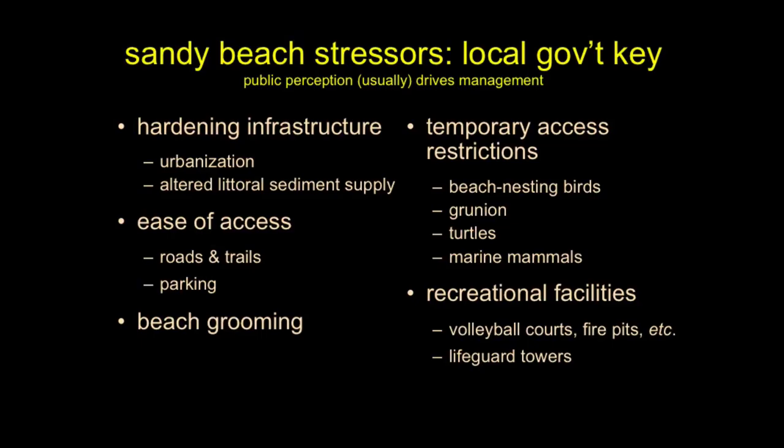There are many stressors — many things causing real or potential challenges to our sandy beach ecosystem. Some of those include hardening infrastructure, the area surrounding the beach becoming more urbanized and impervious. This influences not just how material is fixed, but how material moves across the landscape — how sediment goes from your street to the creek and from the creek to the beach.